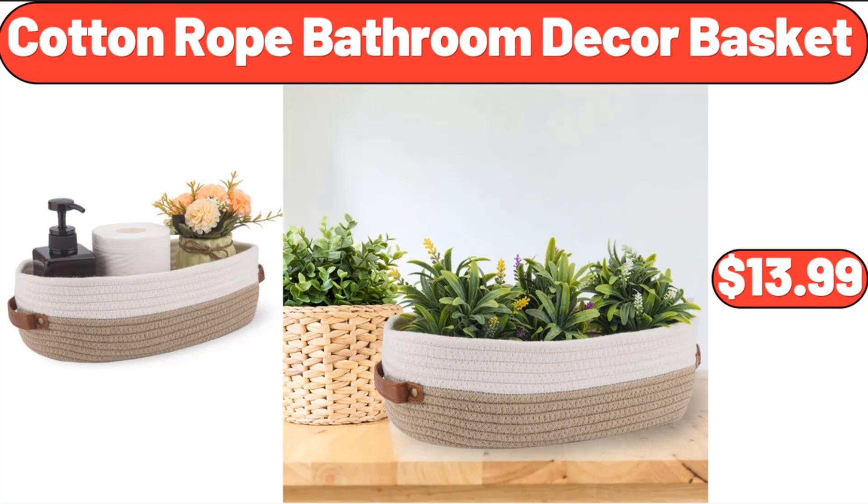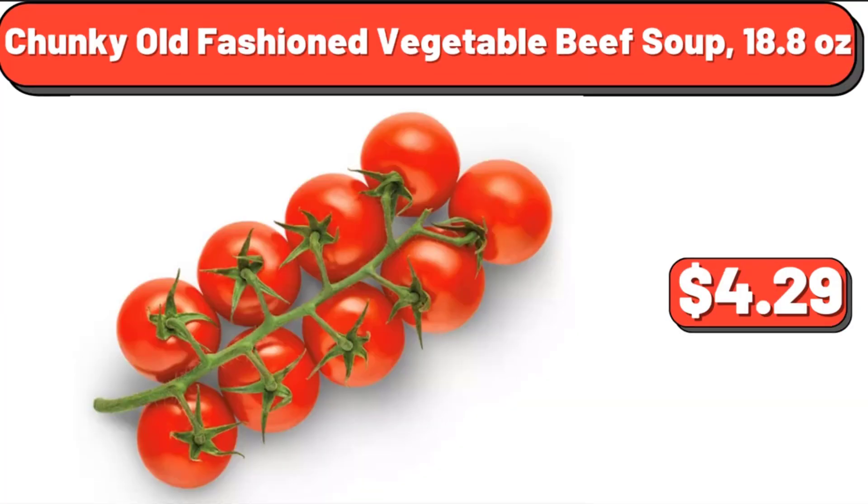Snacking Tomatoes on the Vine, 12 ounces, $4.29.